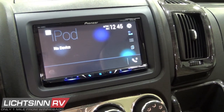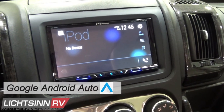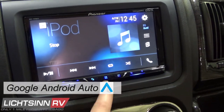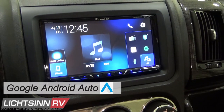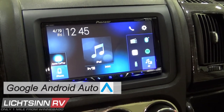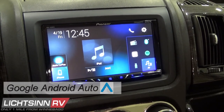Google Android Auto automatically provides useful information organized into simple cards that appear just when needed, designed to minimize distractions so you can stay focused on the road. It includes the Google Assistant through Hey Google, which allows you to send a text, map your route, check the weather, and much more.